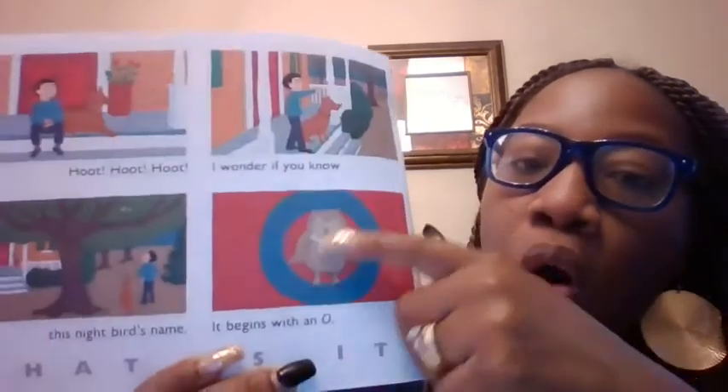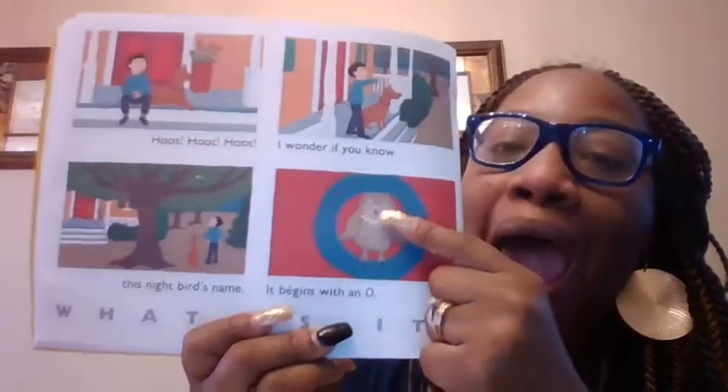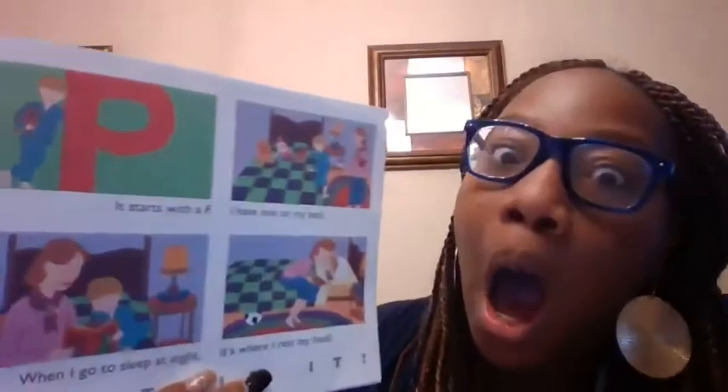I wonder if you know the night bird's name. It begins with an O. What is it, guys? Owl. Owl begins with O.